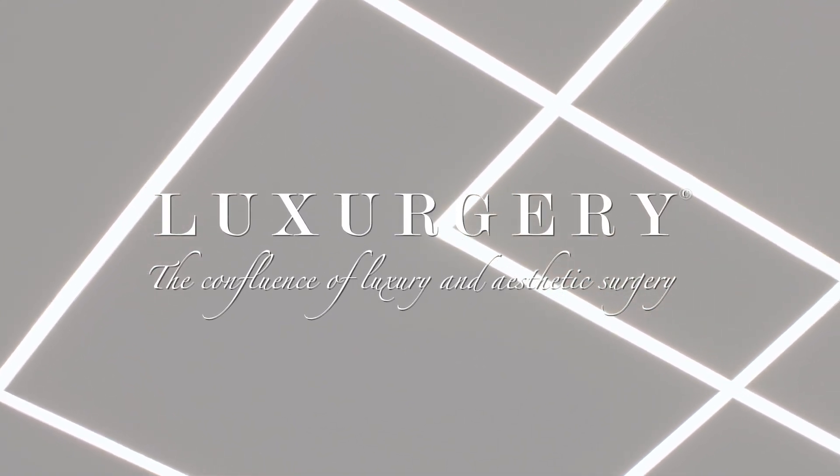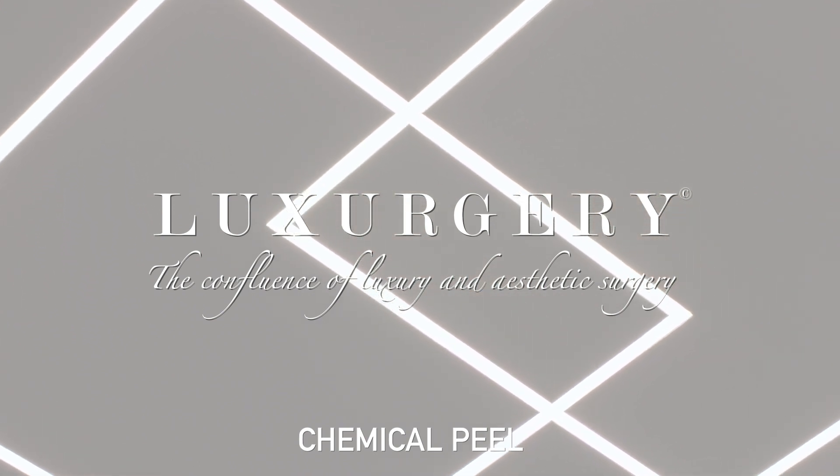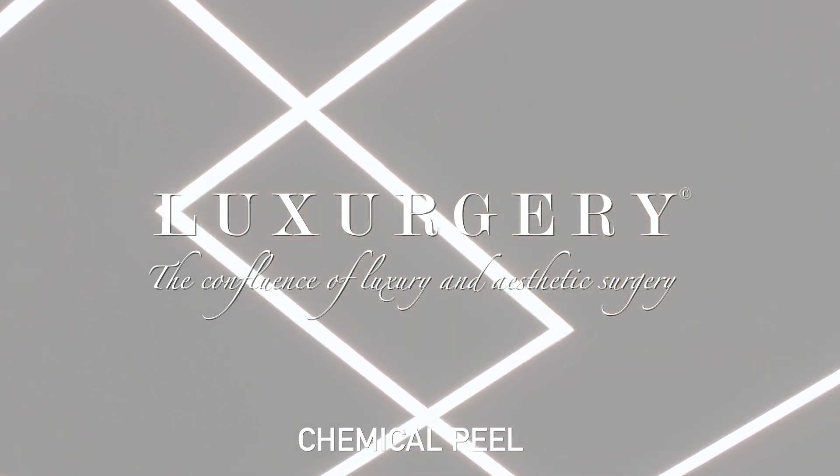Welcome to Lux Surgery. You've opted to undergo a chemical peel. In the days, weeks, and months leading up to your appointment, there are a few things you should avoid.